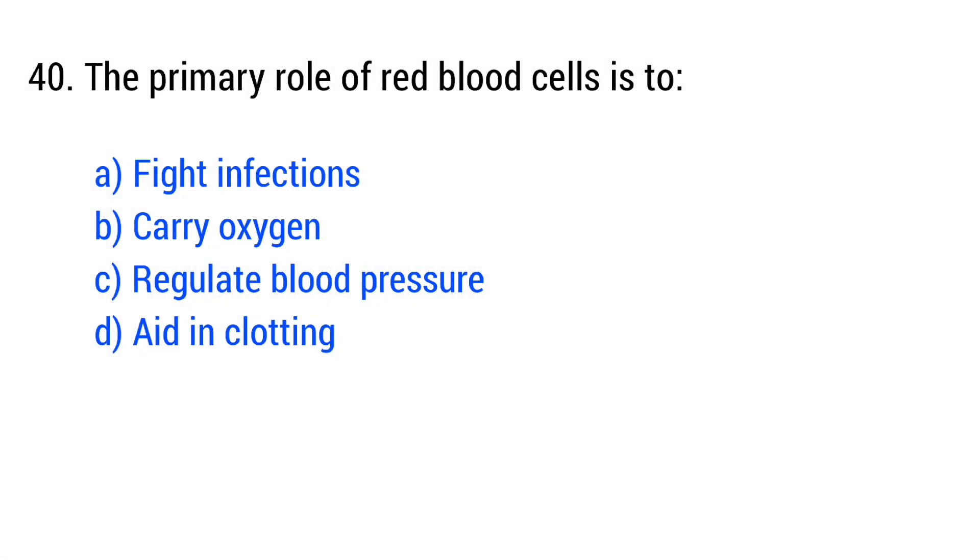Question number 40. The primary role of red blood cells is to... The right answer is option B: carry oxygen.